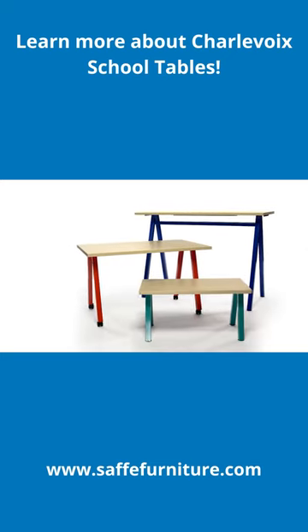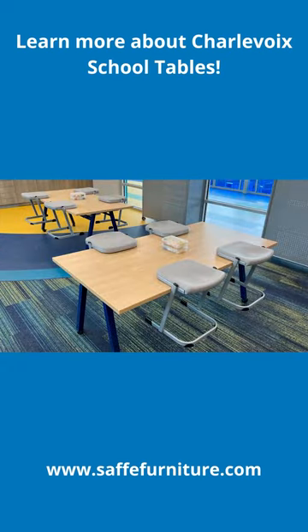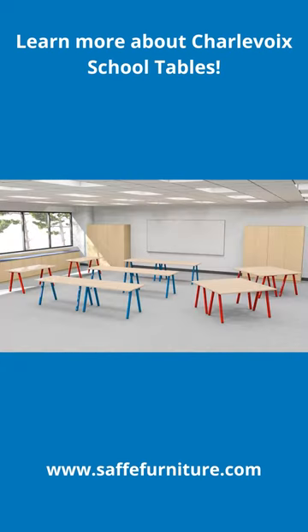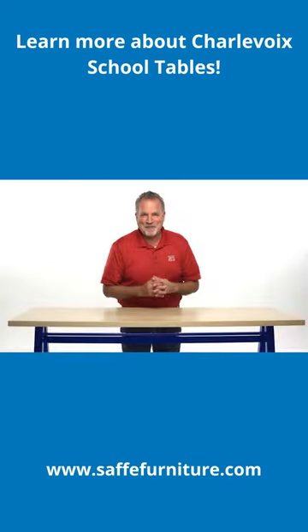Charlevoix tables are an on-trend design that add a bit of fun to anywhere you put them. Place these tables in common areas or active learning spaces, media centers, anywhere collaboration happens.